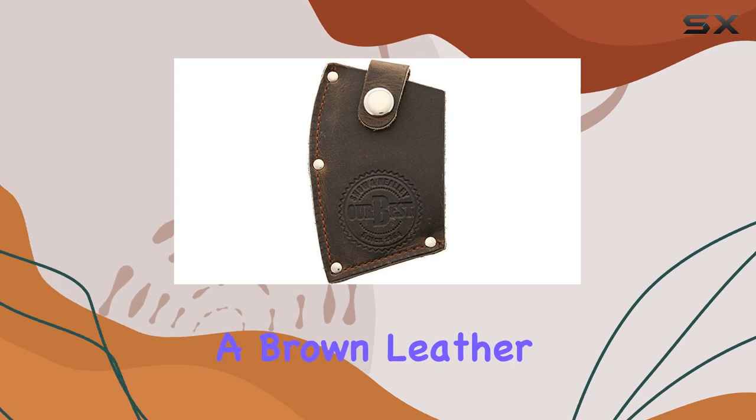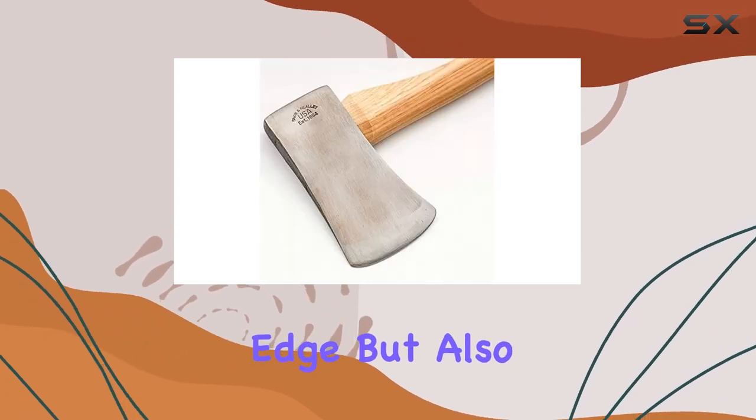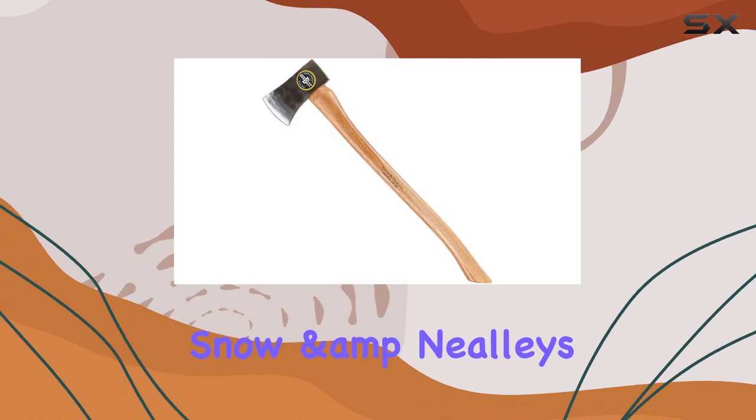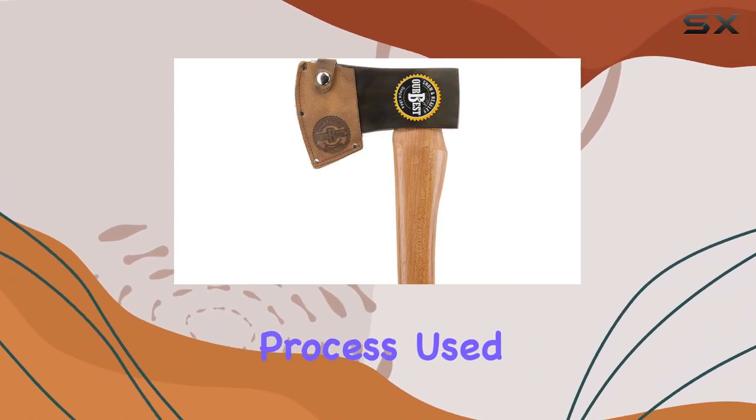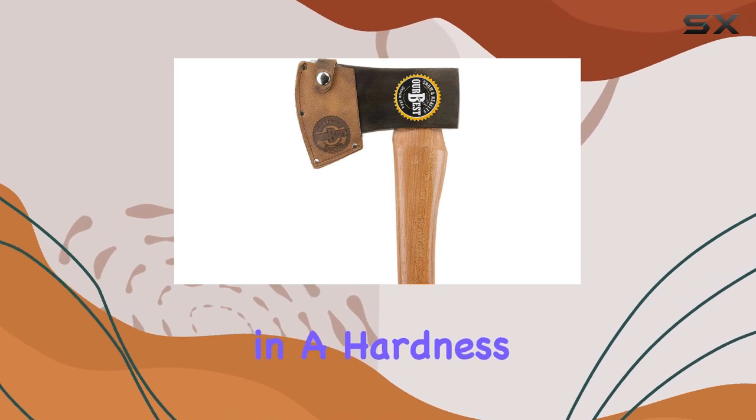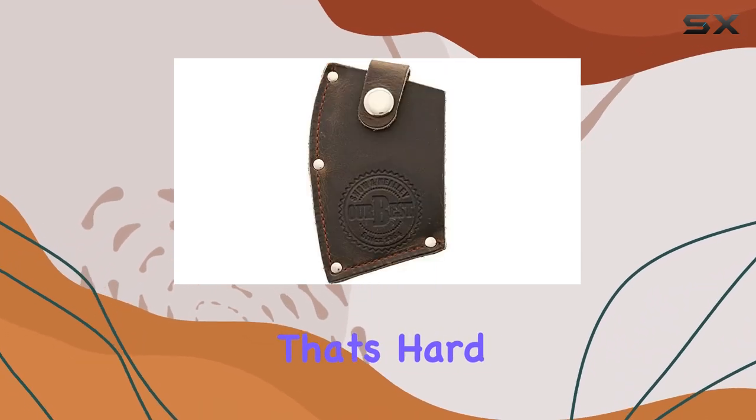The axe comes with a brown leather blade guard, which not only protects the edge but also adds a touch of classic style. Snow and Nealley's commitment to quality is evident in the tempering process used to harden the tool, resulting in a hardness and durability that's hard to find in other axes.